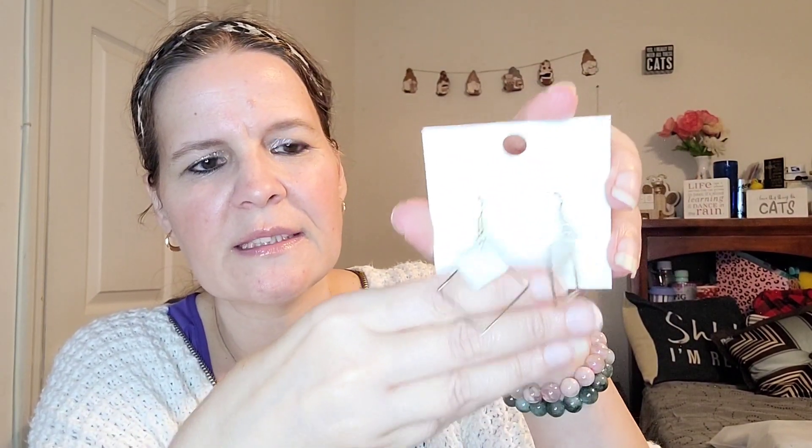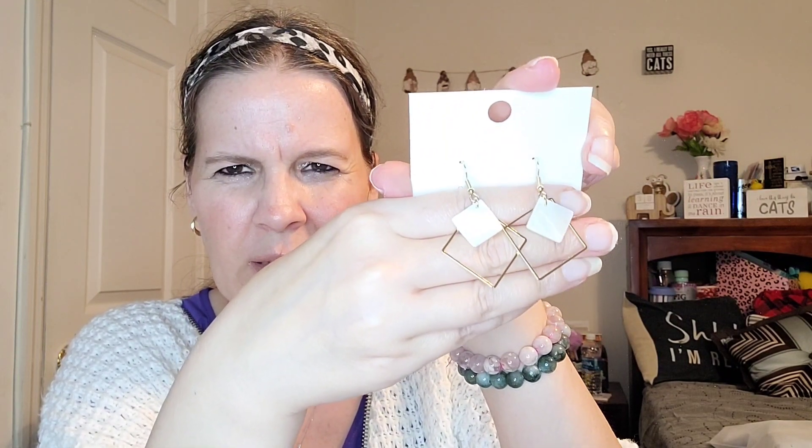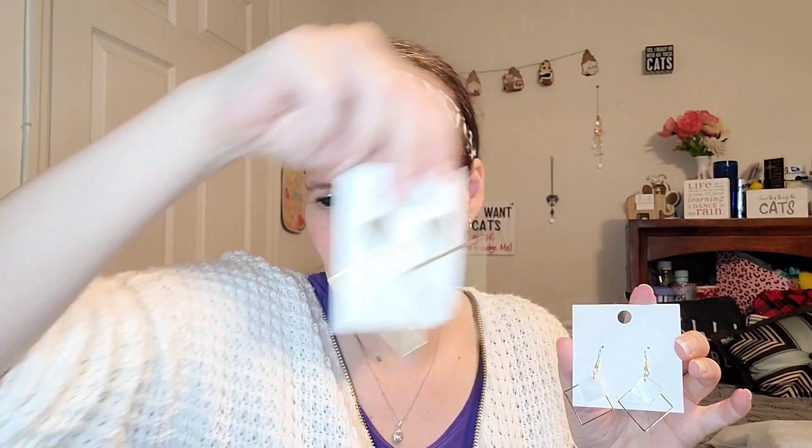Next I have another pair of earrings. I like all different shapes and styles — it all depends on the mood I'm in when I'm browsing, and these caught my eye. I think these are very, very pretty. I like the uniqueness of them — they remind me of the ones I recently showed. I like that they dangle.